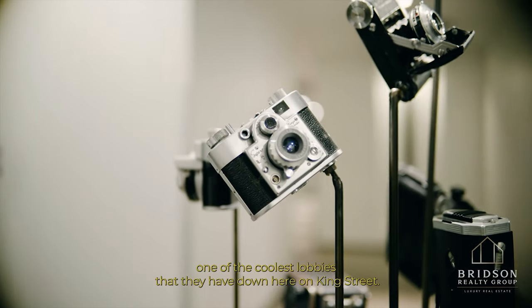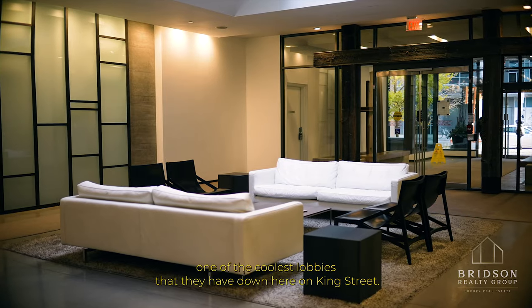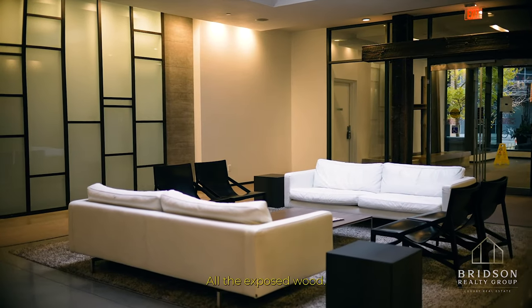This is actually one of the coolest lobbies that they have down here on King Street — all the exposed wood.